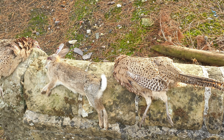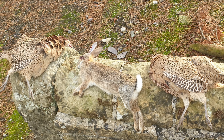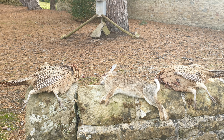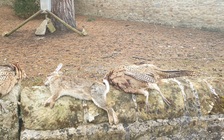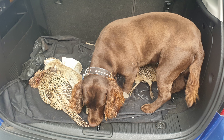Here's my end bag: two hen pheasants and a nice rabbit. These are all home now, prepared and in the freezer, ready to get cooked up. The dog always knows when I come home with a boot full of goodies — jumped straight in and had a good sniff. Thanks for watching, thanks for the support, and I'll see you in the next video.